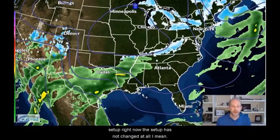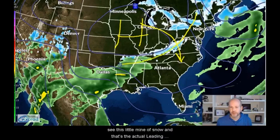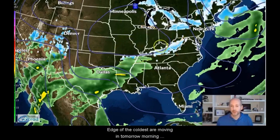The setup has not changed at all — that's the stunning thing about this system. The overall pattern is still there. The Arctic high is moving in. In fact, tomorrow you see this little line of snow and a little bit of rain — that's the actual leading edge of the coldest air moving in tomorrow morning. This is tomorrow morning, about 7 o'clock. You can see our system developing to the south.